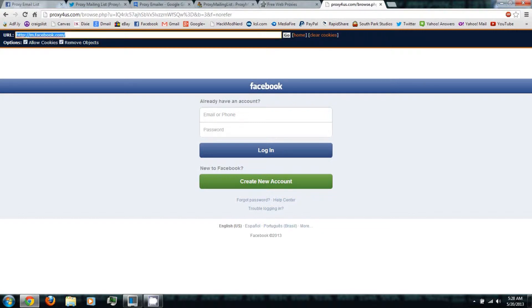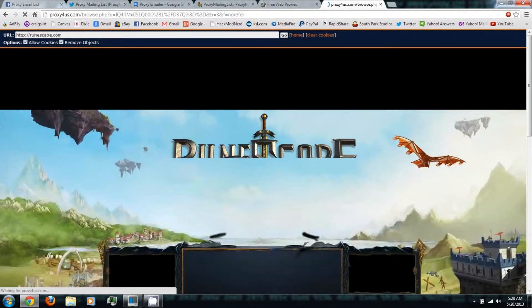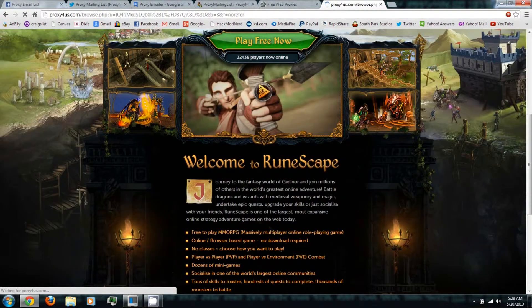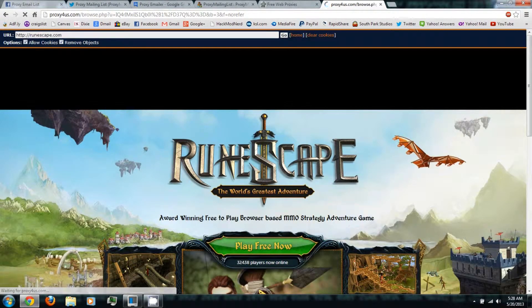You can go to other websites that might be blocked, like a gaming website. Let's try runescape.com — I used to play this back in high school a lot. And as you can see, we're clearly on the Runescape website, but according to the URL address, we are not.